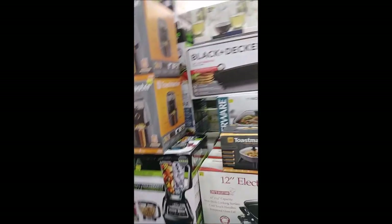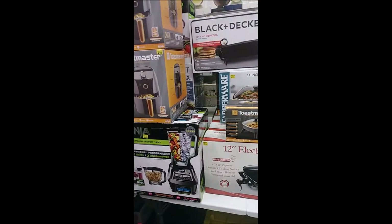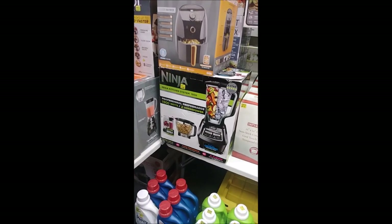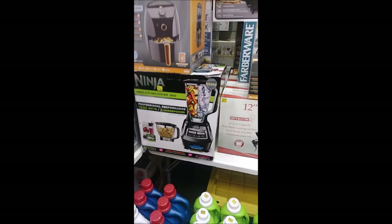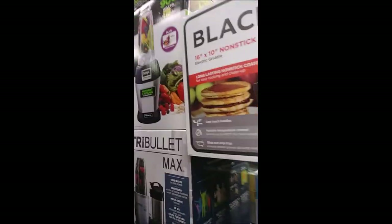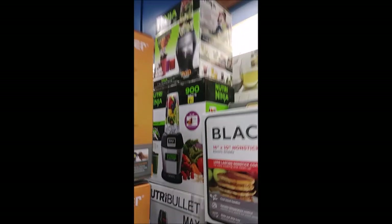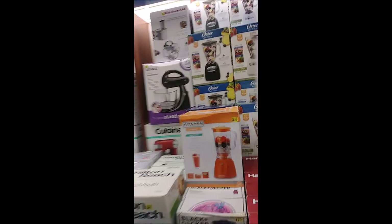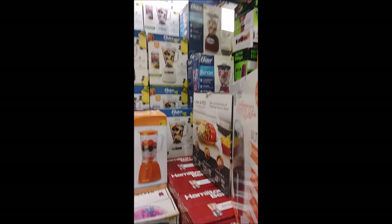We also have the Ninja family of blenders from the small ones starting at $60 going all the way up to the big blender, the Mega Kitchen System for $200. We also have the Vita Bullet Max and the Nutribullet, and all sorts of blenders available from companies like Oster, Hamilton Beach, Black and Decker, and Kitchen Selectives.